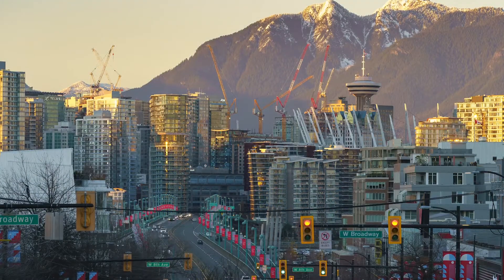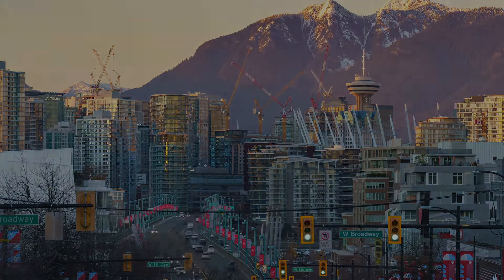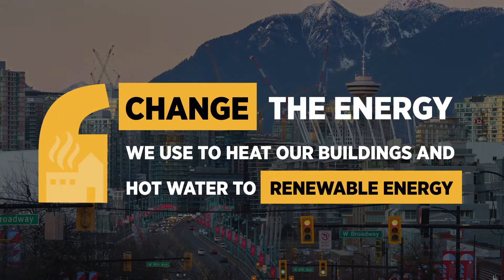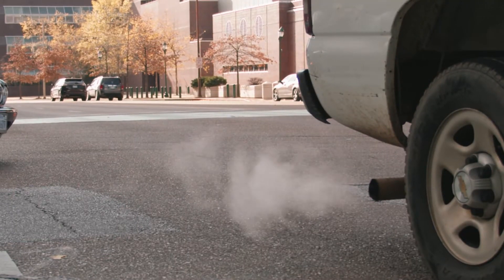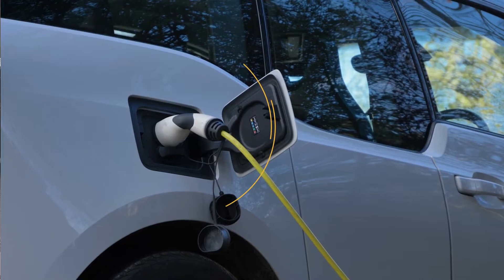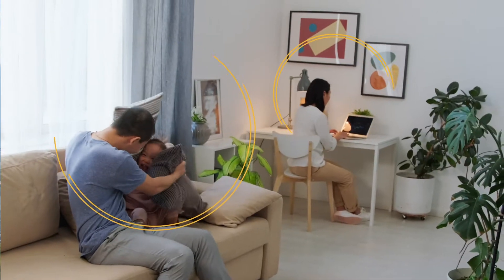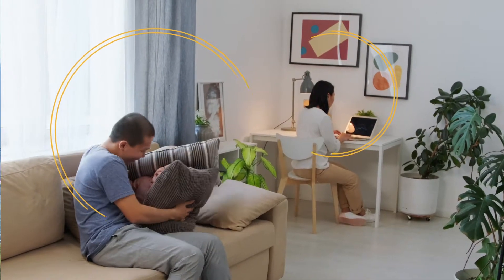One of the biggest climate actions we can take in Vancouver is to change the energy we use in our buildings. While many people are switching from fossil fuel burning vehicles to electric vehicles as a way to fight climate change, it is even more important to do the same in the buildings we live and work in.